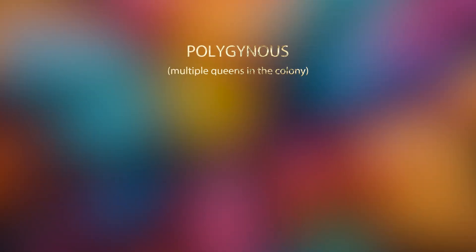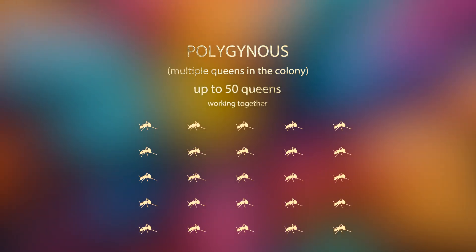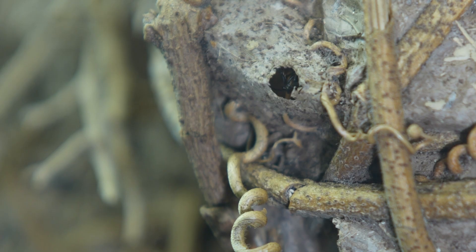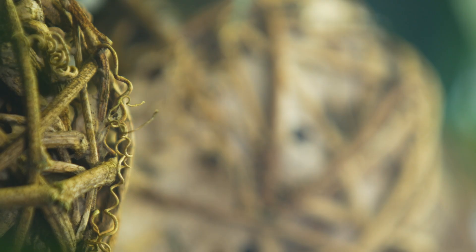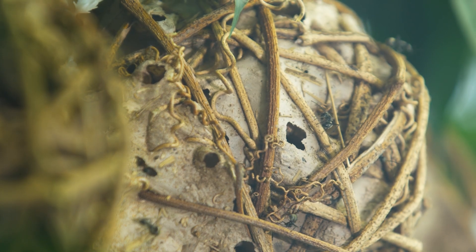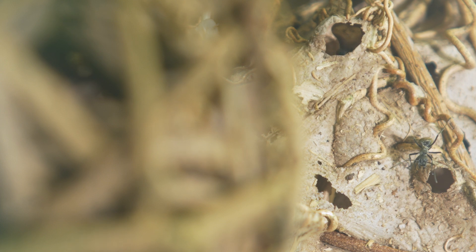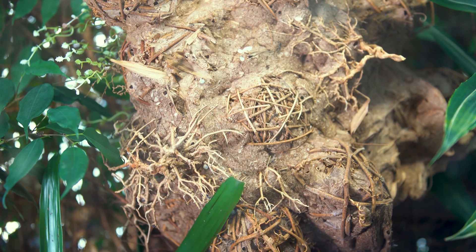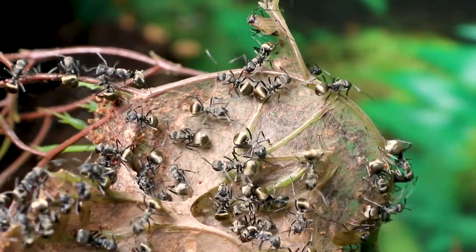Polyrachis diva ants can have multiple queens in one colony — up to around 50 queens working together. This setup helps their colonies grow really big, sometimes even reaching tens of thousands of worker ants. This isn't something you see in all Polyrachis species, as many either have just a few queens or only one. Their super colonies can be packed with a vast number of workers and queens, making it tricky to estimate their exact population. Where does one nest end and the next one begin? Each nest can house anywhere from a few hundred to several tens of thousands of ants. They reproduce often within the same colony, but they can also fly away in pursuit of new genetic material.